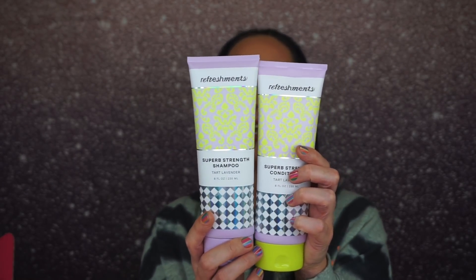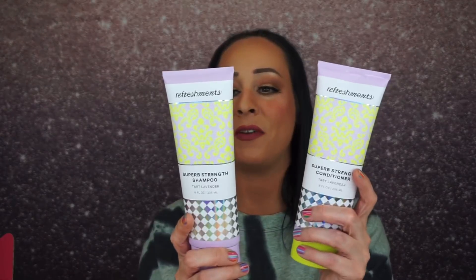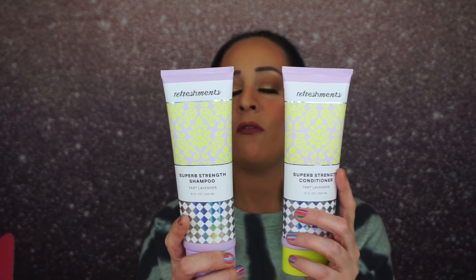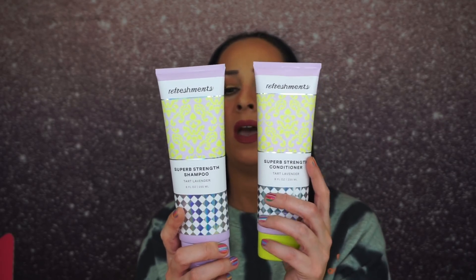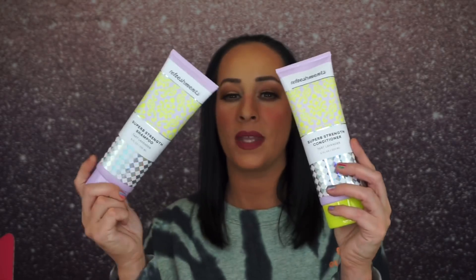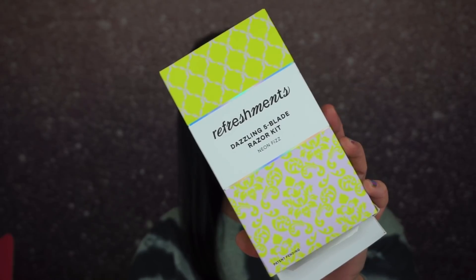It's vegan and free of parabens, phthalates, and sulfates, formulated without gluten and nut allergens, cruelty free and clinically allergy and dermatologist tested. I also got this — the dazzling five blade razor. It has five blades with a soothing strip for an extra close shave, and an inverted storage design to keep the blades fresh and dry.